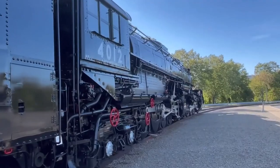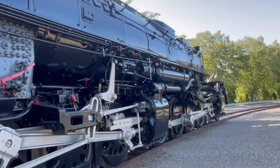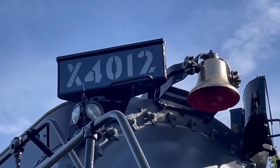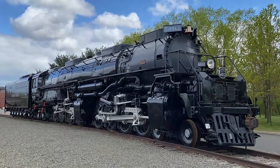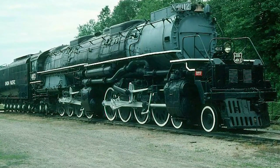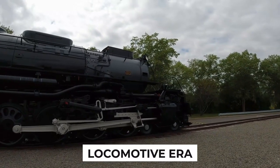Now let's talk scale. Picture two 40-foot buses parked side by side — that's the sheer magnitude of the Big Boy. Its massive frame, towering over people like giants, evokes a sense of wonder and admiration. As I walk along the connecting rods and push rods, I feel like I'm exploring a city on wheels. And those wheels? They are nothing short of colossal, towering over me like ancient giants from the locomotive era.